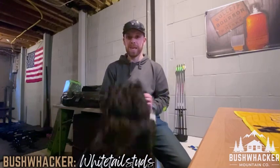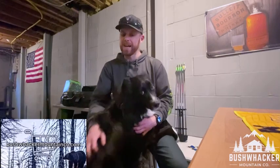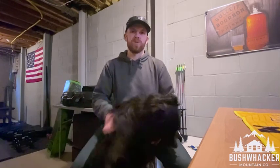Hey guys, Steel here. I just got the notification that my first round of Bushwhacker Mountain Co. apparel has arrived and I'm going to open it up for you guys. There will be a couple different days of this with the packages, so if you wonder why I'm wearing something new in each little clip, that's why. Let's get started.